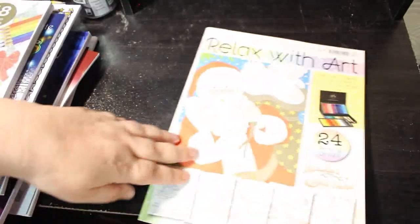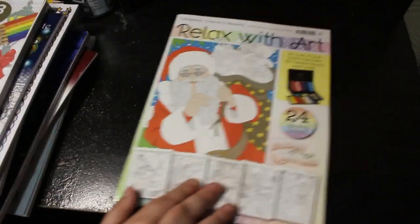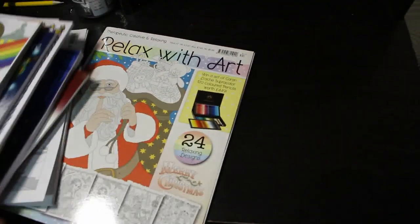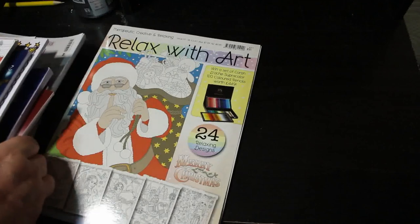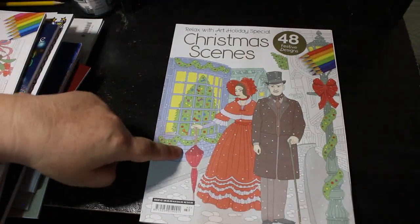Let It Snow is their holiday book — I usually love these books to color in, they're so good. There's another Relax with Art which is issue 87, mostly Christmas-themed. That little fairy on the tree is gorgeous, I love it. Do I have too many coloring books? I think I do. Then I've got a Relax with Art Holiday Special — Christmas Scenes.